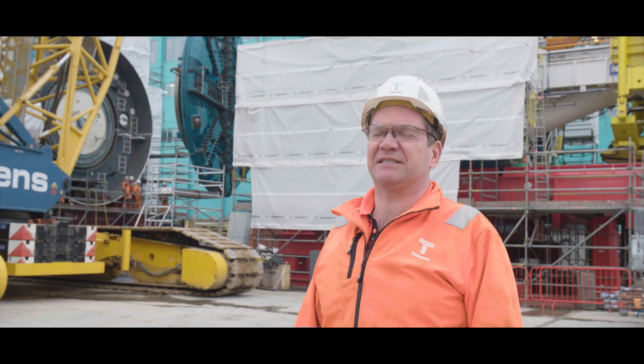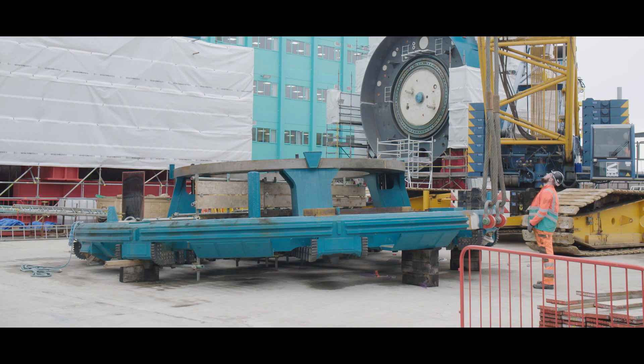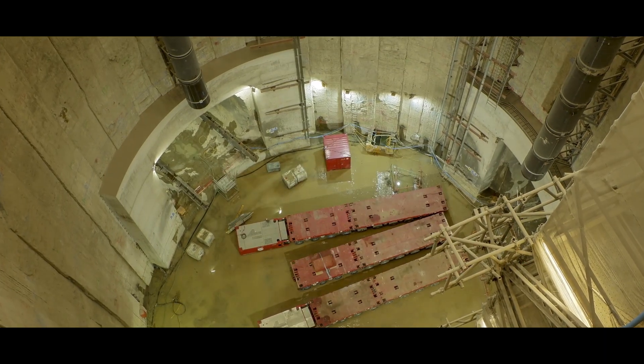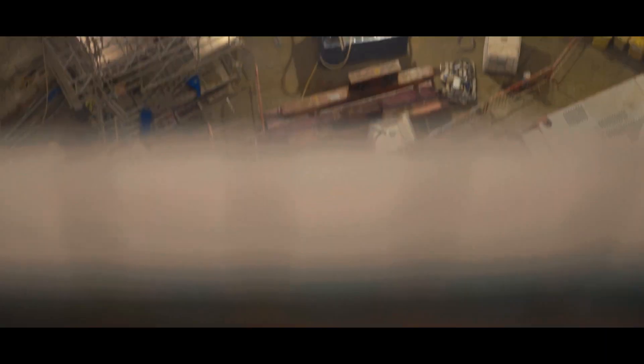The cuthead is the main business end of the TBM — it's the piece that will be in contact with the ground at all times. The lads down the hall are preparing the shaft bottom for us, and we're preparing the machines.